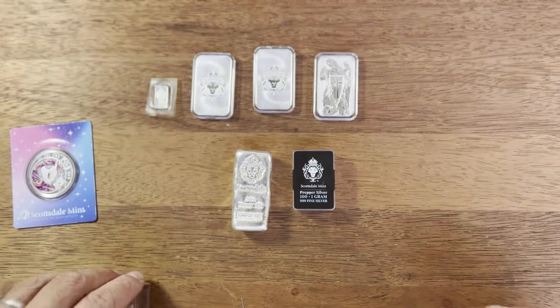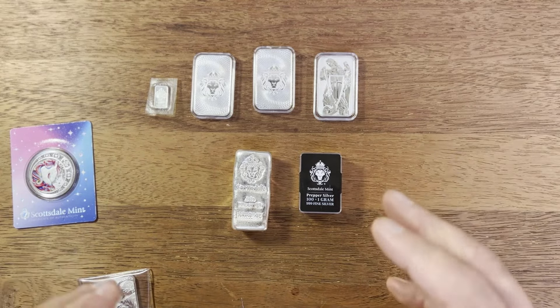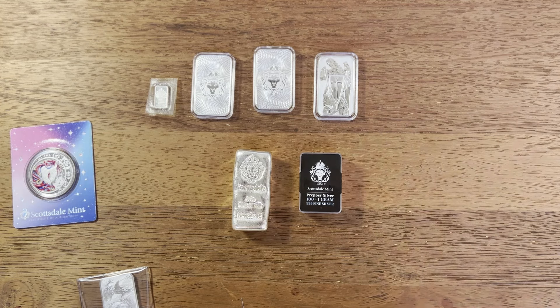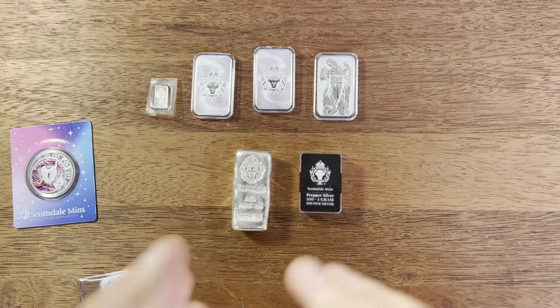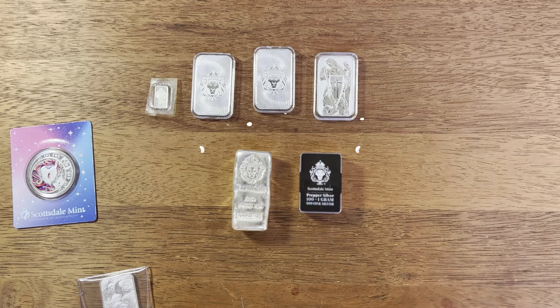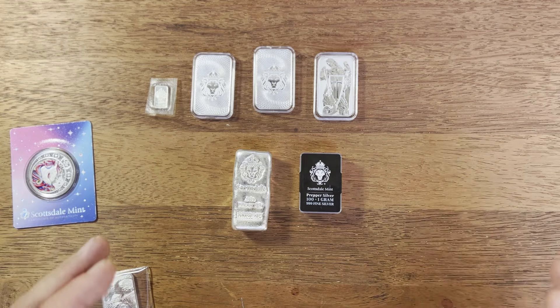I'd love to know what your favorite Scottsdale mint bar or coin is. Are there any you think I need to add to my collection? I'm personally not really interested in Scottsdale mint gold — I prefer government-minted gold for security — but from a silver stacking point of view, having some of these is pretty cool. I'm definitely looking to get more one ounce pieces. Hopefully you enjoyed this video — please click subscribe if you want more videos on coin and bullion collecting. Thanks so much for watching!